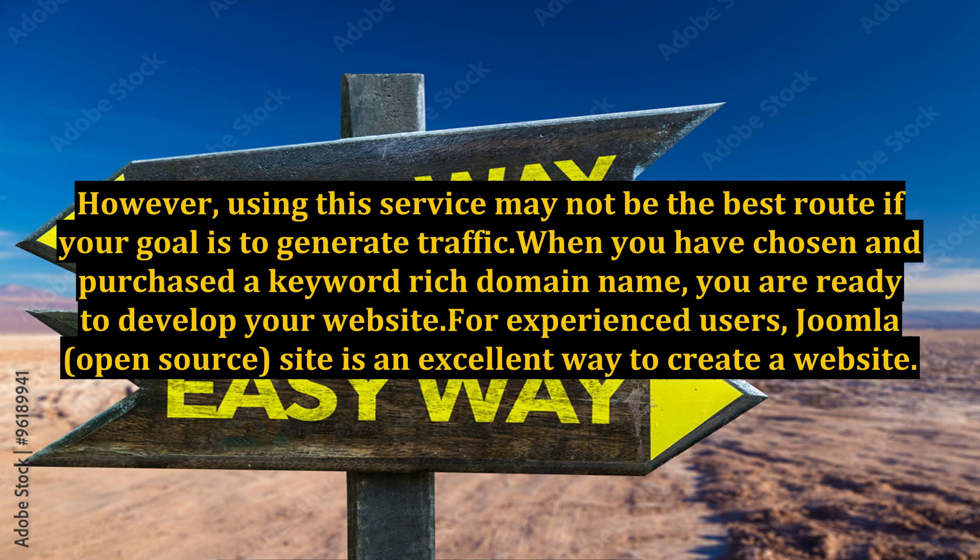However, using your internet provider's URL service may not be the best route if your goal is to generate traffic. When you have chosen and purchased a keyword-rich domain name, you are ready to develop your website.